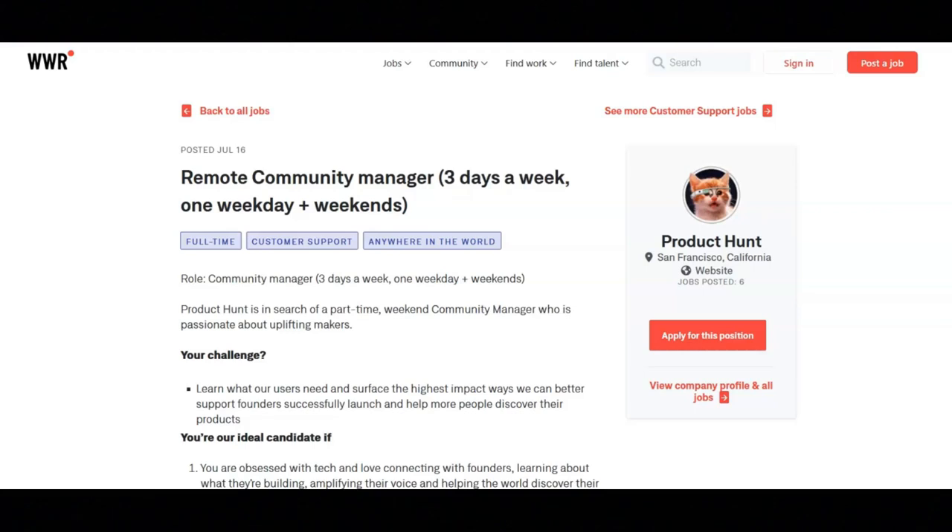If you're confident being the go-to person and aren't afraid to dive into their systems and troubleshoot with makers as they set up to launch. If you pride yourself in your ability to weave between being a people person and translating user needs into suggestions for how they can improve their product.